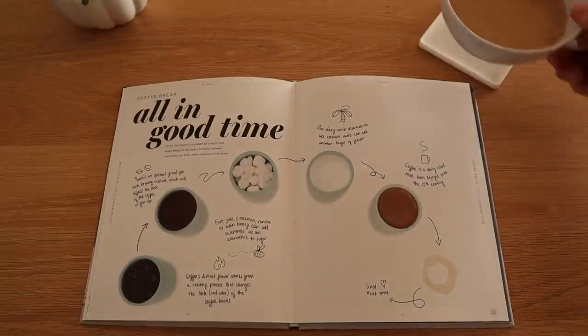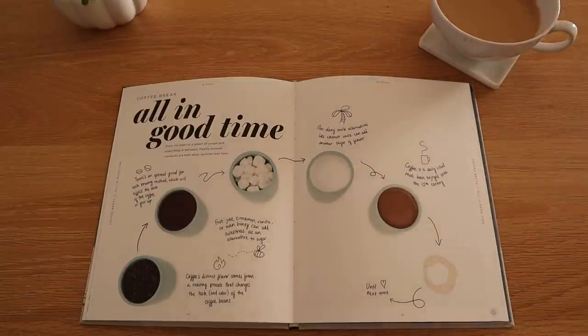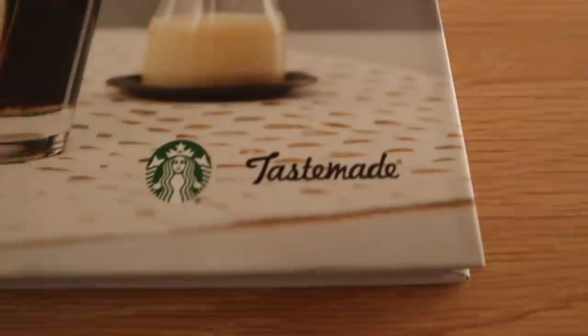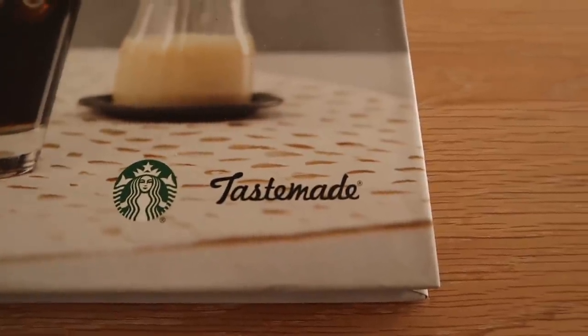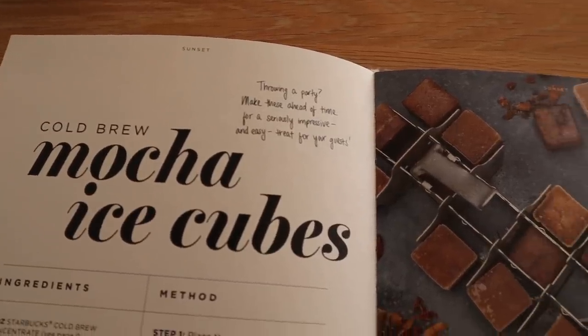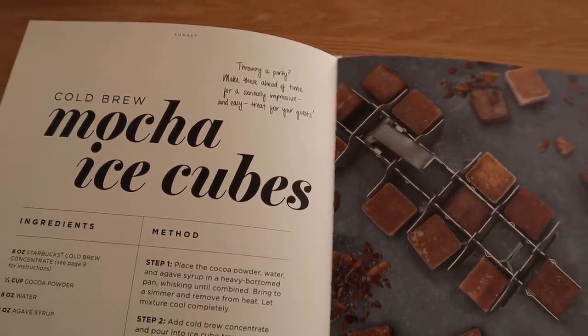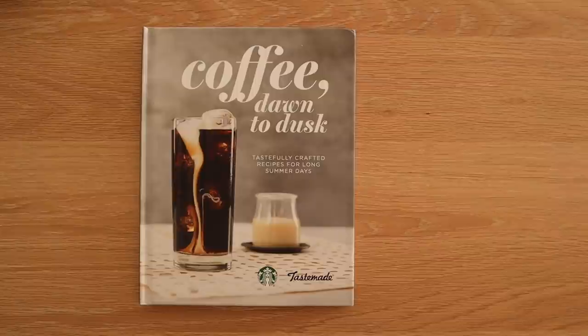If you know me at all, you know that I love coffee — I probably drink way too much coffee, but it gets me through life. So I saw this coffee book, Dawn to Dusk. It's actually a book by Starbucks and Tastemade, but I thought it'd be fun to try new and different coffee recipes, and it's also just a really cute coffee table book.